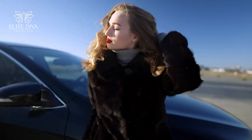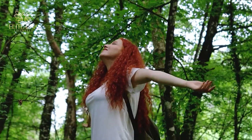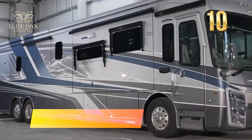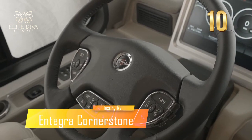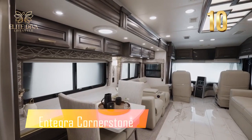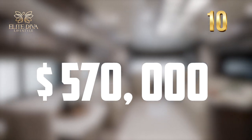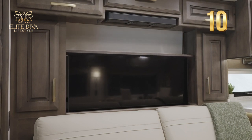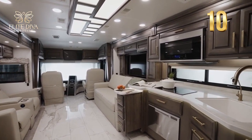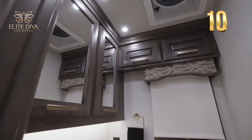Are you a diva who loves the outdoors and road trips? Do you want to travel in style and comfort without breaking the bank? Then you need to check out the Integra Cornerstone — the most affordable and luxurious motorhome on the market. For only $570,000, you can get a handcrafted and unique RV that will make you feel like royalty.